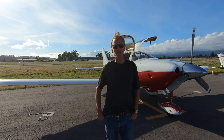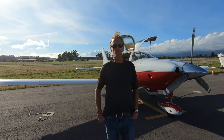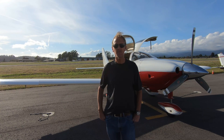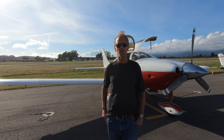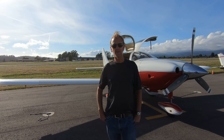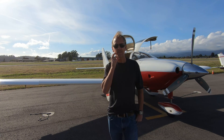Lance was designing and developing airplanes, including the LC-40 which became the Columbia 300. He started a company called Columbia, and the LanceAir LC-40 became the Columbia 300, which then became the 350 — the first FAA-certified airplane by LanceAir as Columbia.